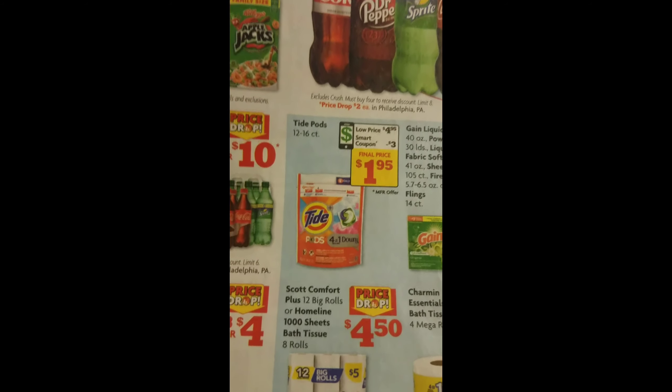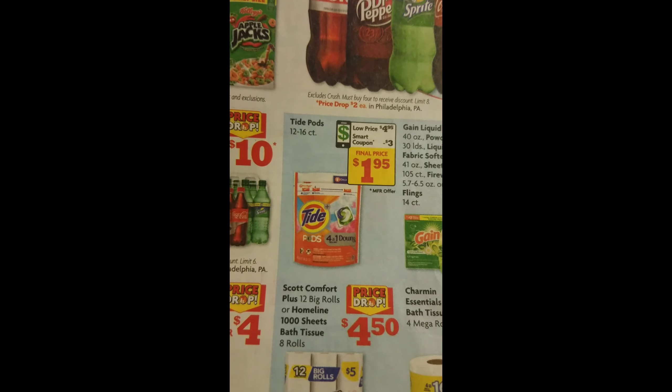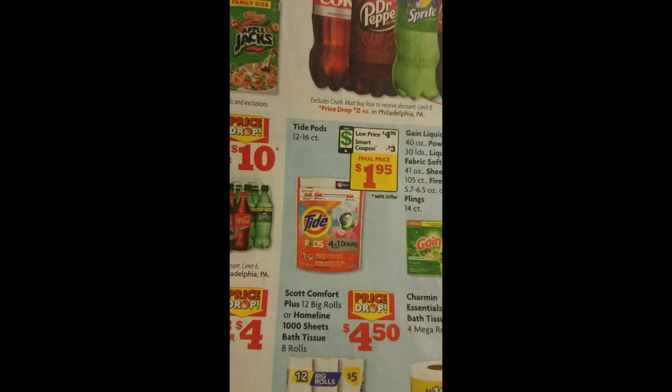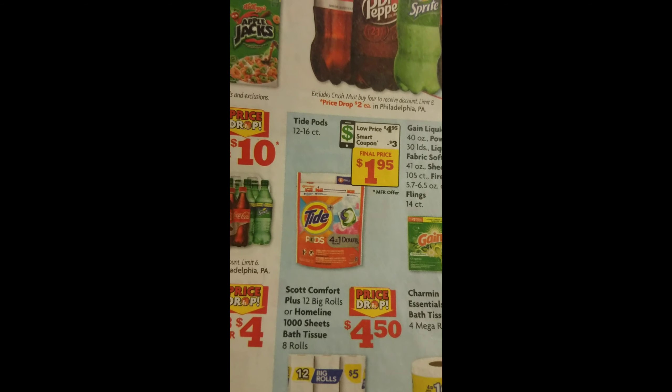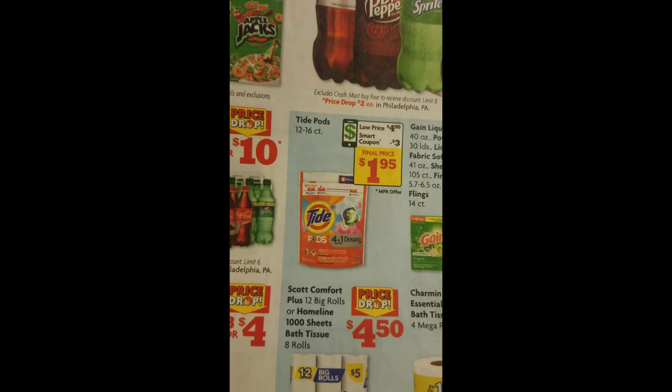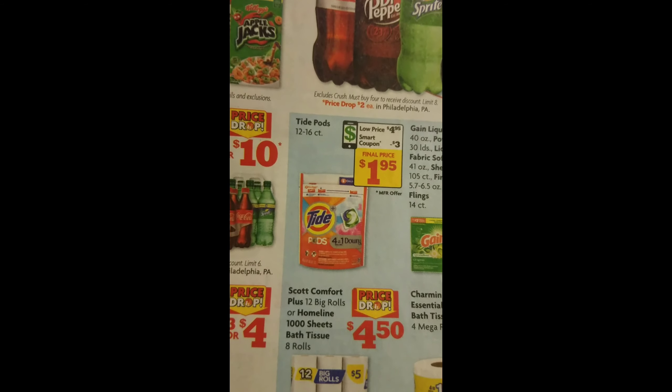The other one is Tide Pods. It's regularly $4.95, and then there's a $3 coupon for that, and that's going to make it $1.95.